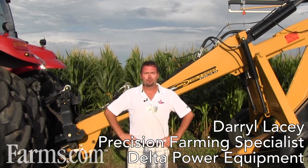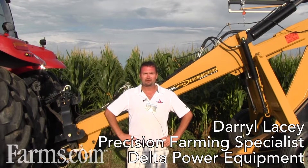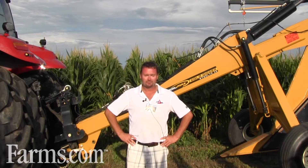Hi, my name is Darryl Lacey. I'm with Delta Power Equipment based in Exeter, Ontario, Canada. We're a 10-store complex that features Case IH, New Holland, and Kubota in the southwestern Ontario marketplace.